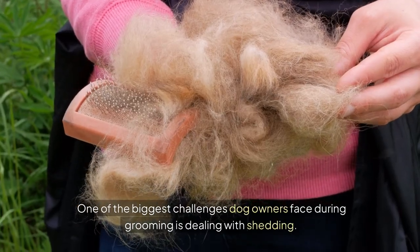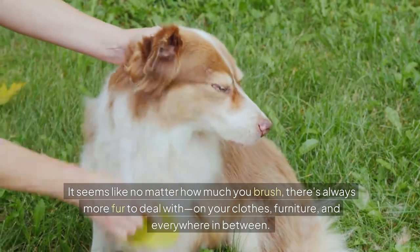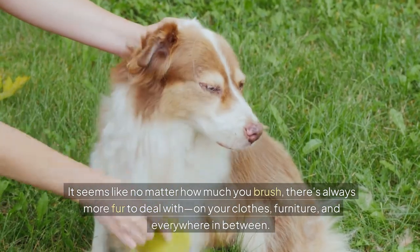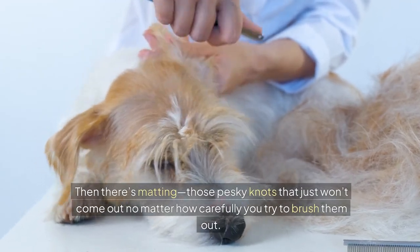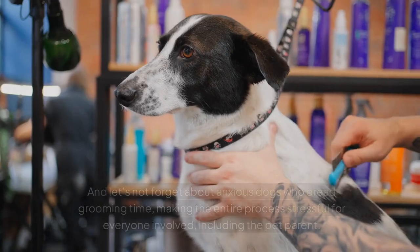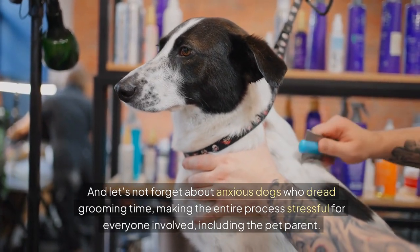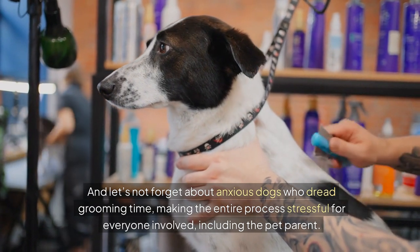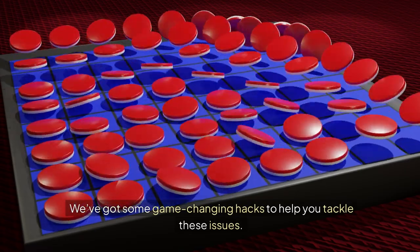One of the biggest challenges dog owners face during grooming is dealing with shedding. It seems like no matter how much you brush, there's always more fur to deal with — on your clothes, furniture and everywhere in between. Then there's matting, those pesky knots that just won't come out no matter how carefully you try to brush them out. And let's not forget about anxious dogs who dread grooming time, making the entire process stressful for everyone involved, including the pet parent. But don't worry, we've got some game-changing hacks to help you tackle these issues.